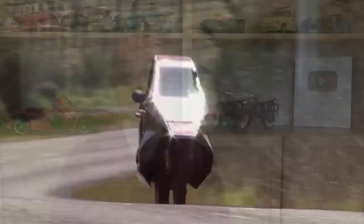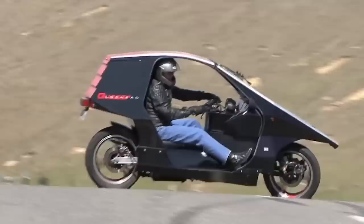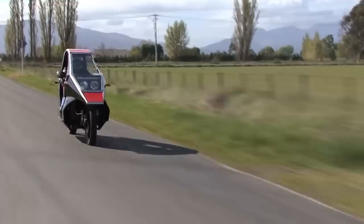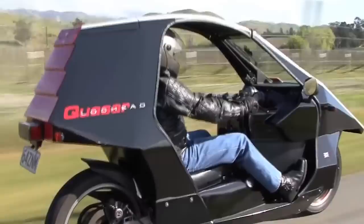Covered motorcycles had been tried before, such as the Quasar recumbent motorcycle released in 1976. It used a Reliant Robin 850cc engine, which gave it a top speed of over 100mph on a good day. The bike included conveniences such as a windscreen wiper and a heater, along with storage in the rear panniers. Unfortunately, sales were slow, and only 7 were made in the bike's initial run. More were produced under licence, but in the end only 21 Reliant Engine Quasars made their way into customers' hands.